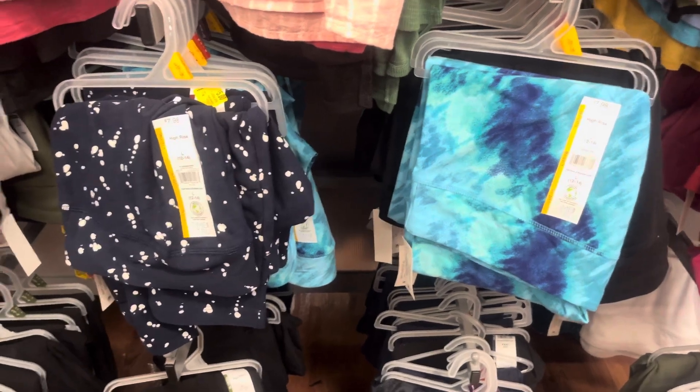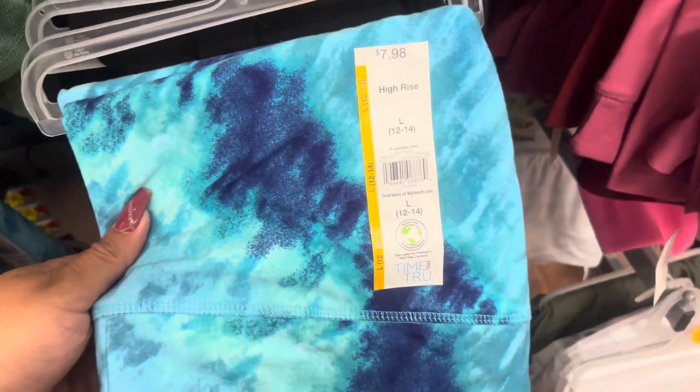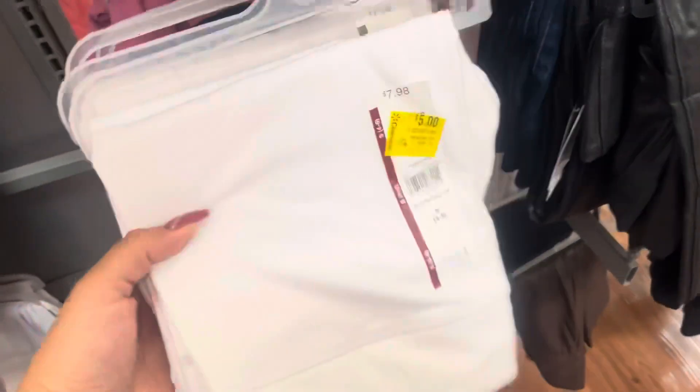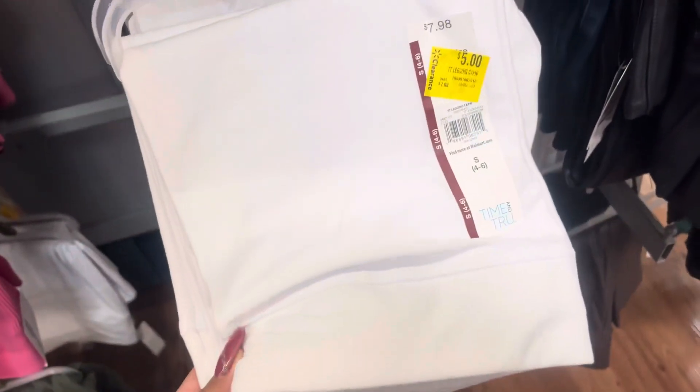I've been watching these right here — previously they were $5 but now they are down to only $3. This is the one that you want to look out for, this one as well, the pink one, and also this white one right here. These are all going to be $3 and I will scan them. So be on the lookout for that one if you're interested.